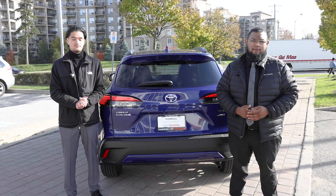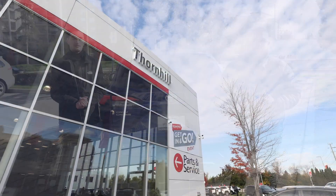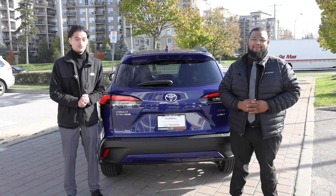The Corolla Cross is available for ordering, so get in touch today to secure yours. And before you go, let us know in the comments what you think about this amazing SUV.